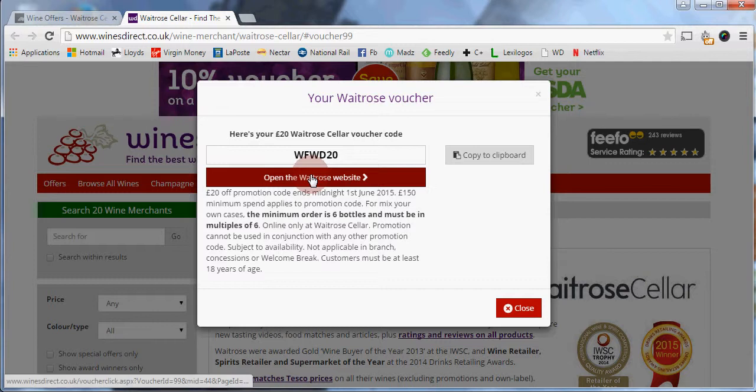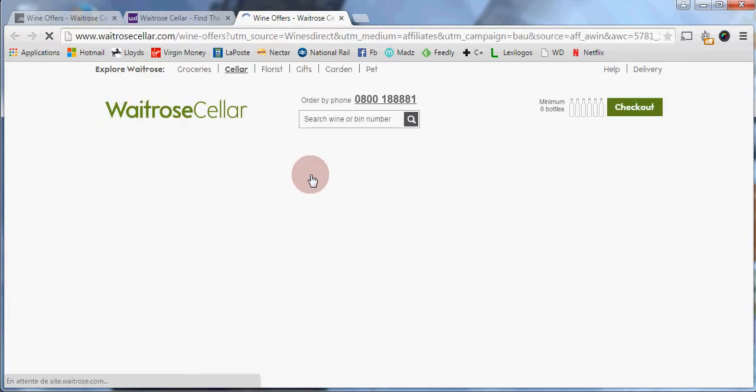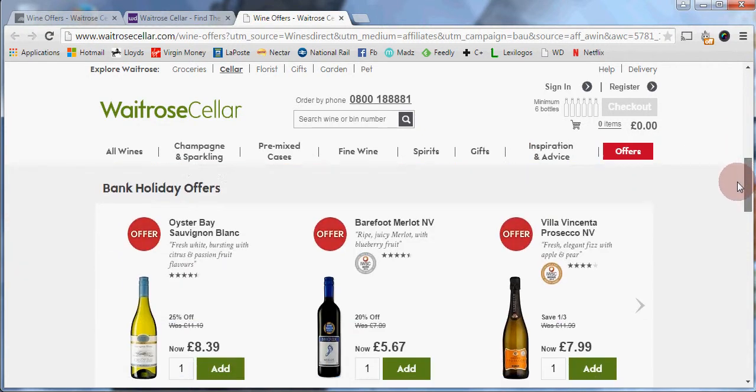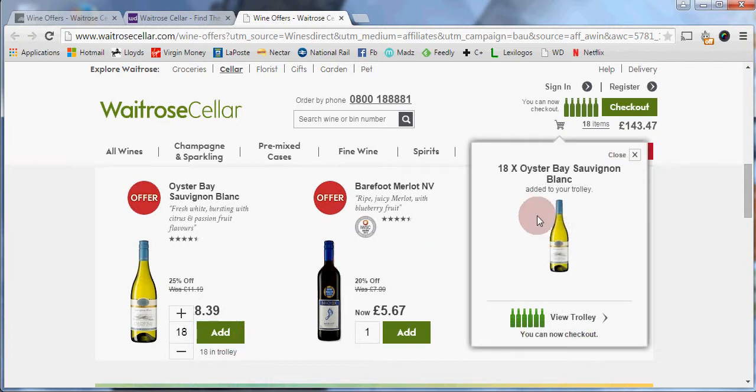Then open the Waitrose website. This takes you to Waitrose Cellar where you can order and choose the wine you want. I will choose the Oyster Bay Sauvignon Blanc and add 18 bottles — you can see it appears in my trolley.